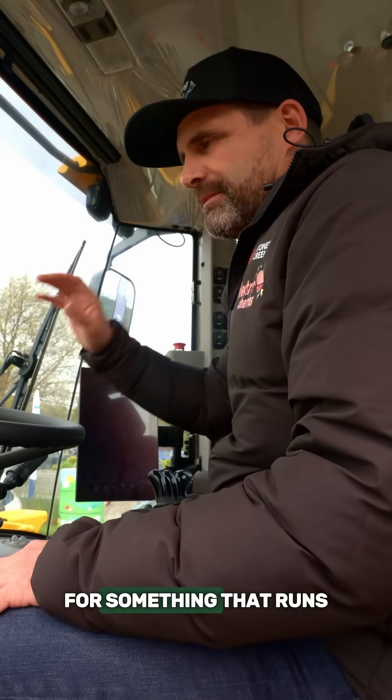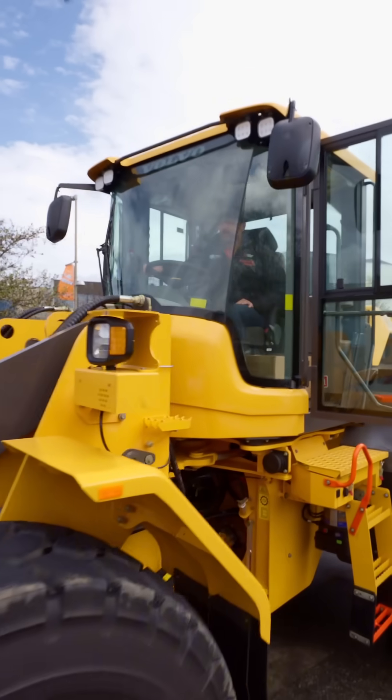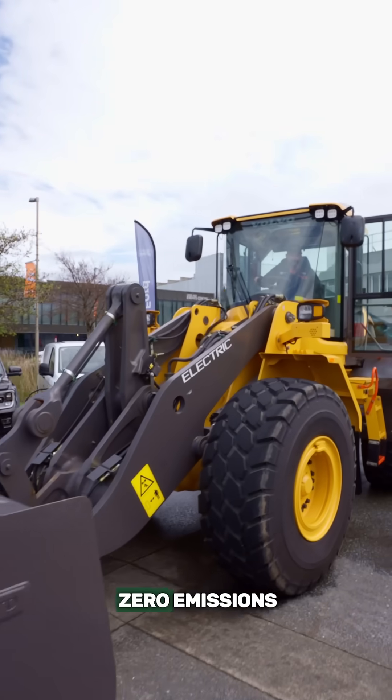This is the perfect electric machine for something that runs throughout the day at a landfill, moving rubbish around with zero emissions.